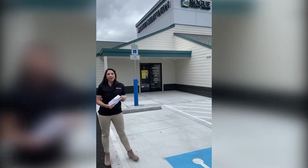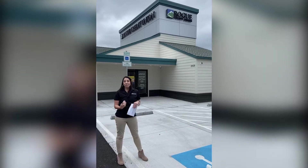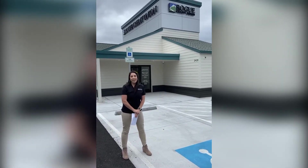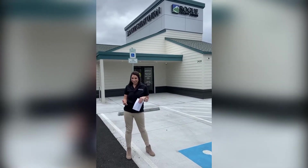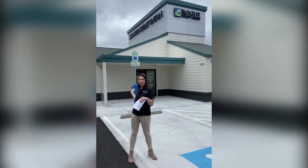We are live at our new North Klamath Falls branch. I'm Sandra, the Community Outreach Coordinator for Rogue Credit Union. And since we can't have our usual grand opening, we are going to give you a tour of our new location.